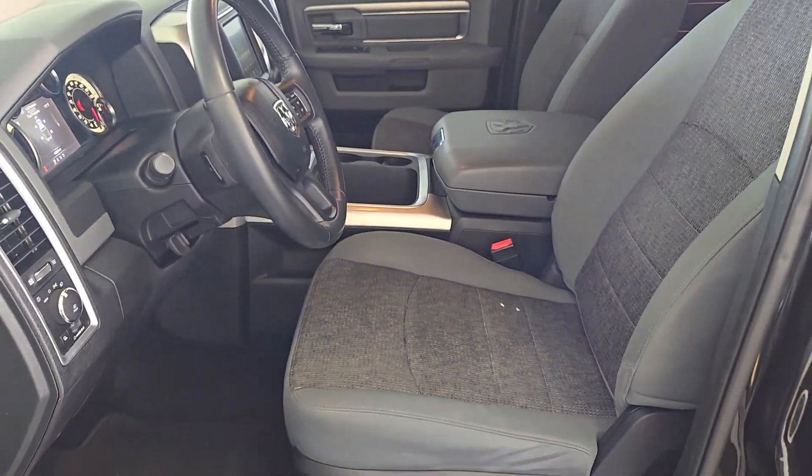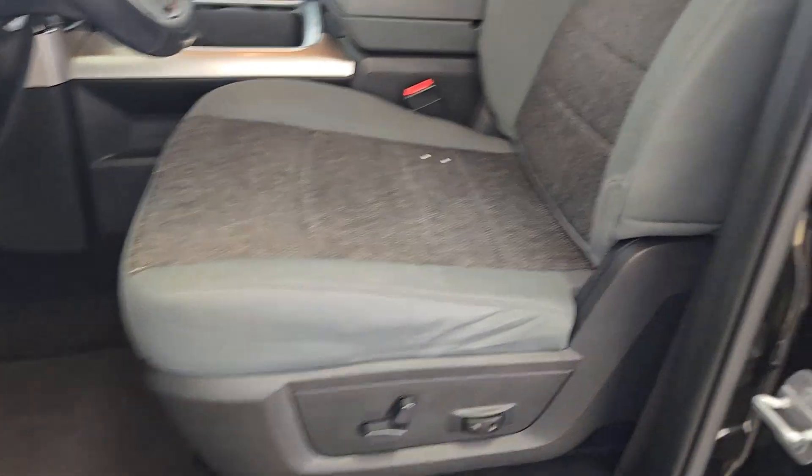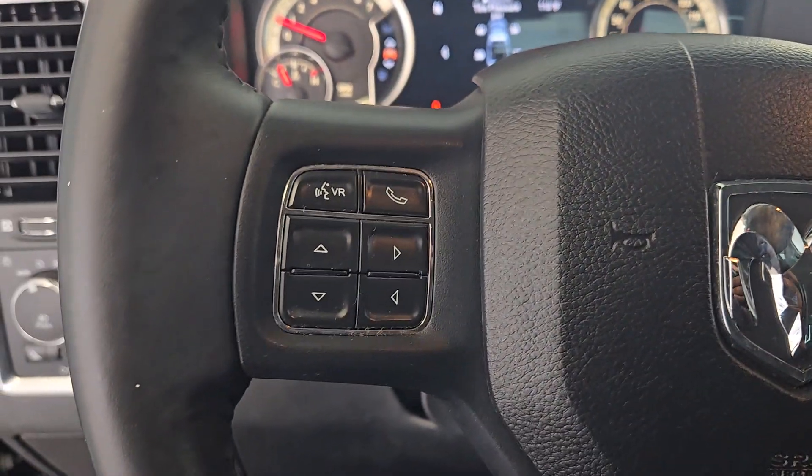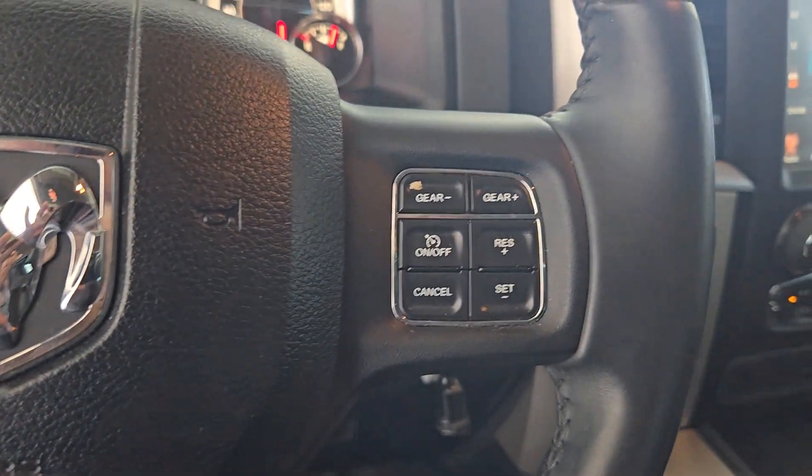Touchscreen infotainment system, V6 cylinder engine, heated mirrors, remote engine start, satellite radio, leather-wrapped steering wheel, alarm, steering wheel audio controls, dual-zone AC, eight-speed AT.